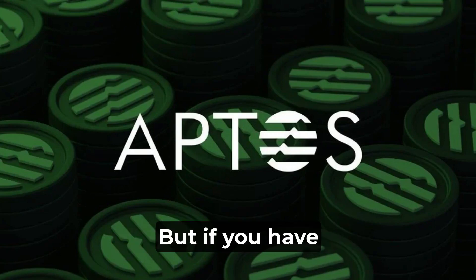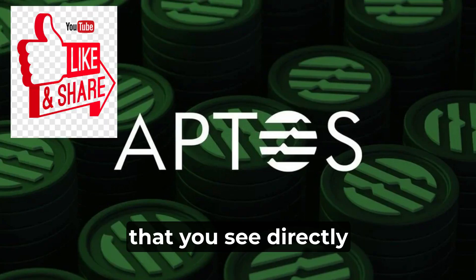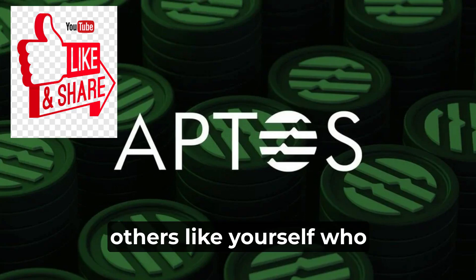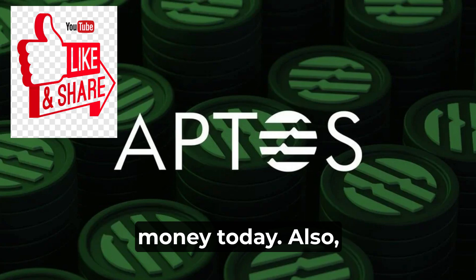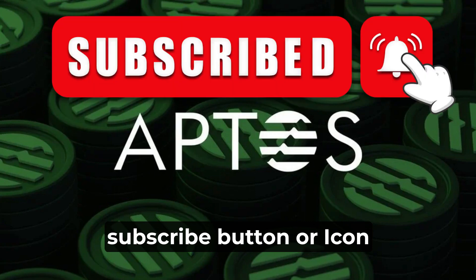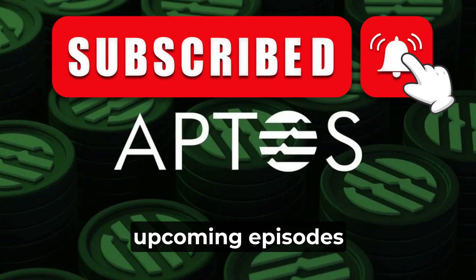Before we do so, if you have not already, make sure that you hit the Like button — that's the thumbs-up icon you see directly underneath the video in the middle. It helps to share with others like yourself who are new and who want to start learning and making money today. Also, make sure you hit the Subscribe button in the lower right-hand corner of your video to ensure you do not miss out on any upcoming episodes of Crypto Kernels.